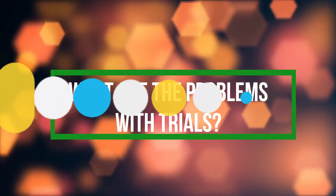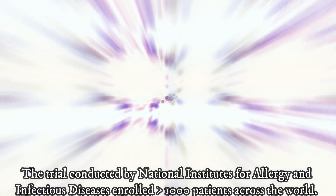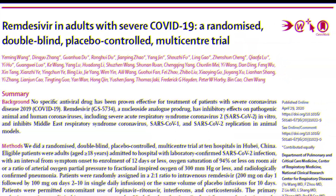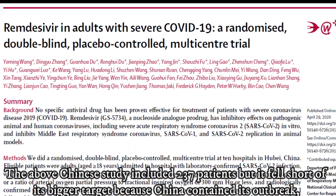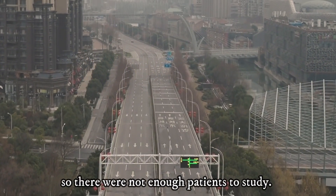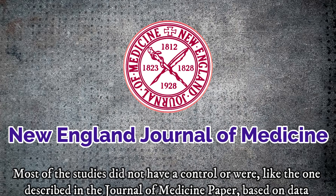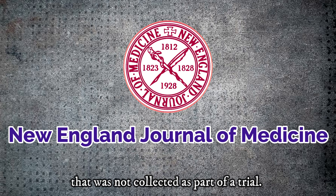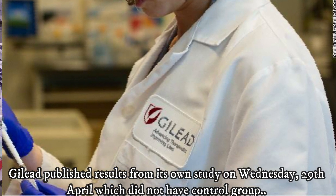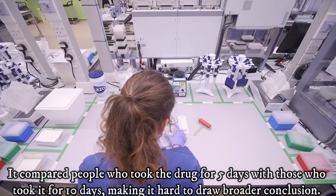What are the problems with the trials? A trial must enroll enough patients to be considered statistically significant. The trial conducted by the National Institutes for Allergy and Infectious Disease enrolled more than 1,000 patients across the world. The Chinese study included only 237 patients, and it fell short of its bigger target because China contained its outbreak, so there were not enough patients to study. Most of the studies did not have a control arm, or were, like the one described in the New England Journal of Medicine paper, based on data not collected as part of a trial. Gilead published results from its own study on April 29th, which did not have a control group — it compared people who took the drug for 5 days with those who took it for 10 days, making it hard to draw broader conclusions.